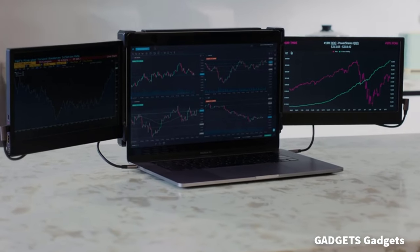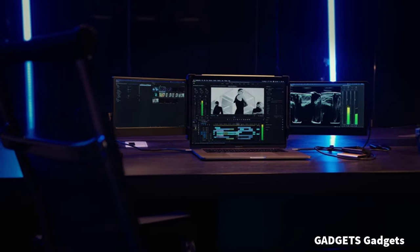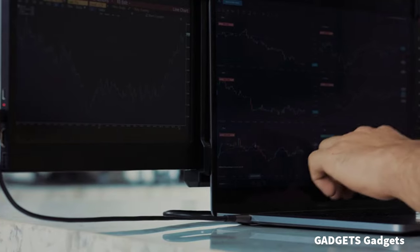This is a triple portable monitor for laptop. The Phi CIH PS2 laptop triple screen extender also supports Chrome, Linux, PS4, and Type-C phones with full-featured output.